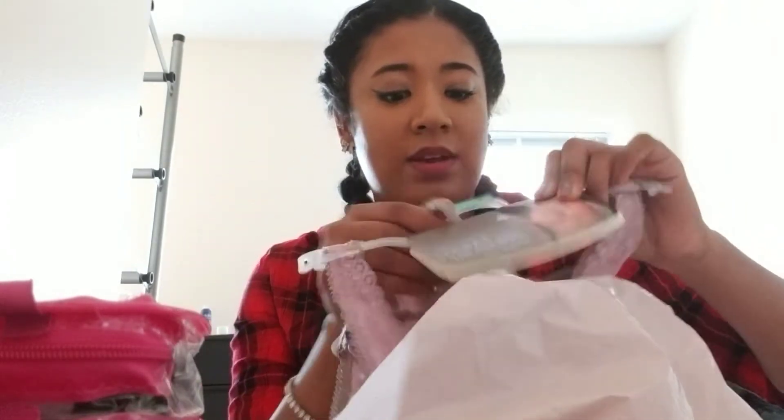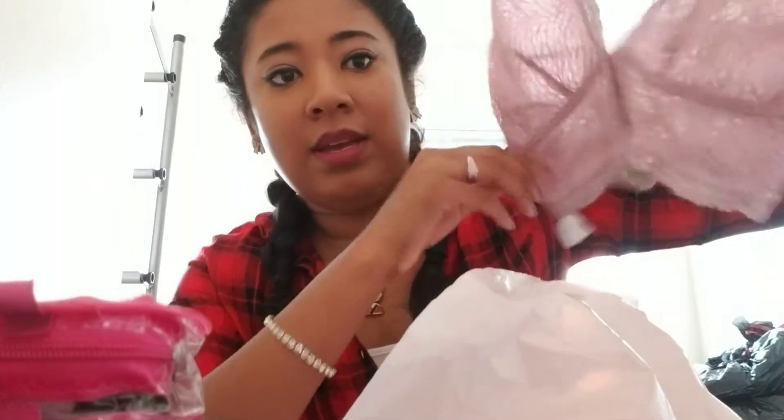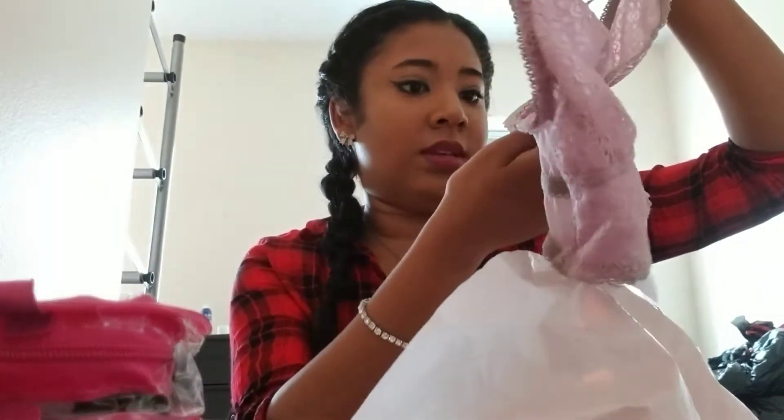And then from Walmart they have bras on sale again. So I got these for $3 and they're really pretty. It's lace — and then look at the back. This was only $3, and originally these were probably like $9 or so.